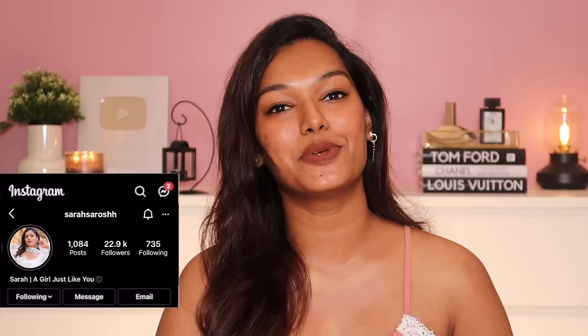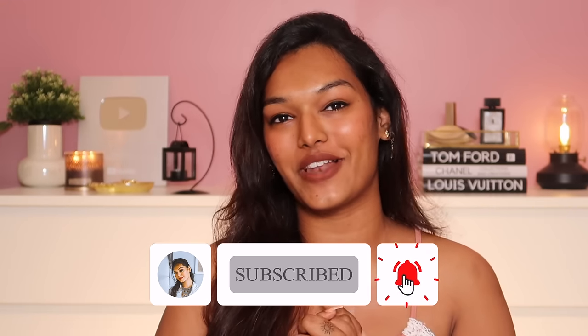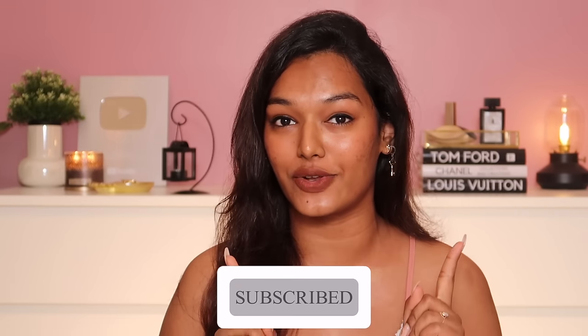If this is the first time you've come to my channel, hi, I'm Sara — I make beauty and lifestyle content here on YouTube. Take a moment and hit the subscribe button, join the Sara Squad. Also don't forget to hit the bell icon so that every time I upload a video you get notified. With that, let's dive straight into this.